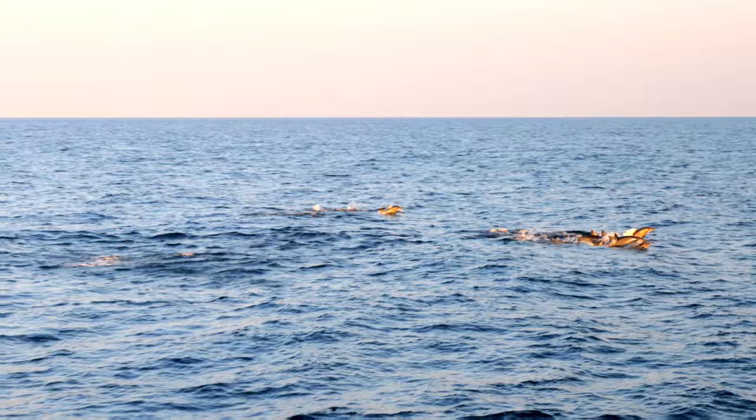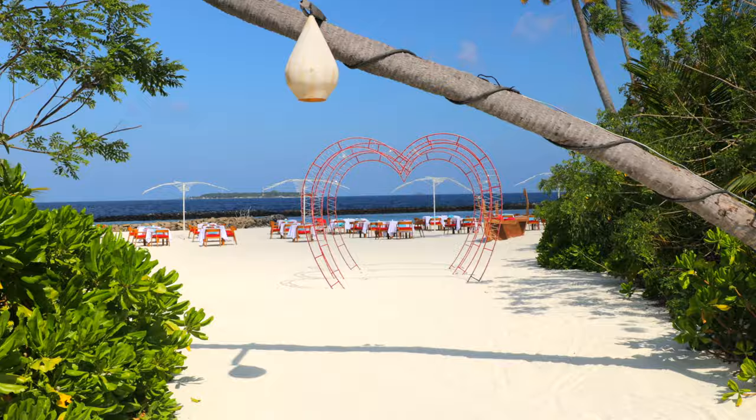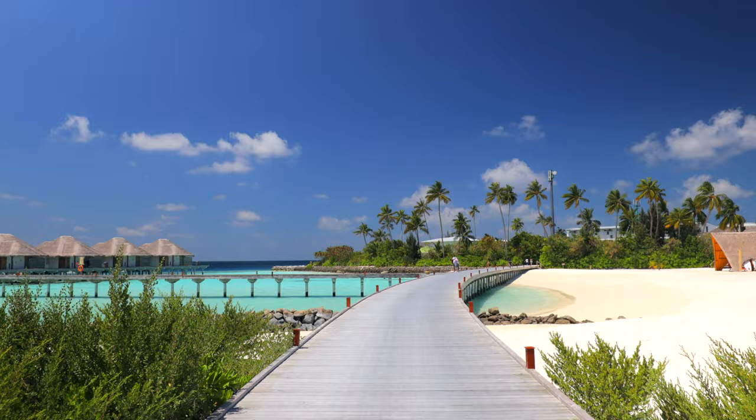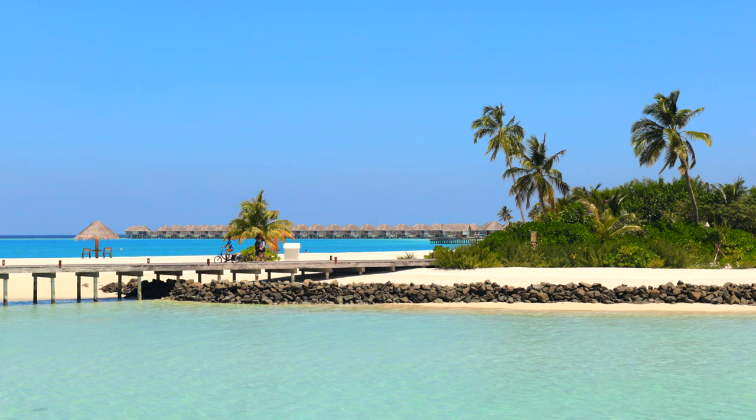For more exclusive information and helpful tips for your trip to the Maldives, watch our Ayo Maldives travel guide. For more Ayo destinations, travel guides and specials, subscribe to our channel. Thanks for watching and we'll see you at the Sun Siam Irovili Resort.